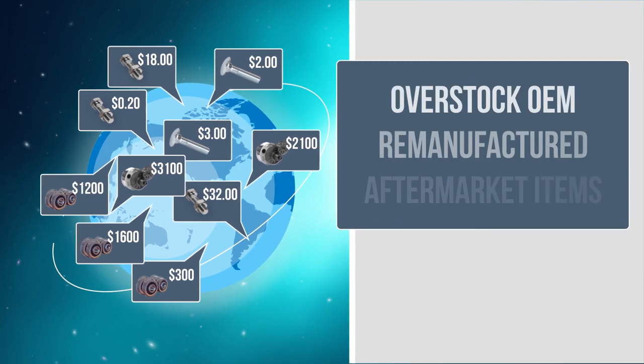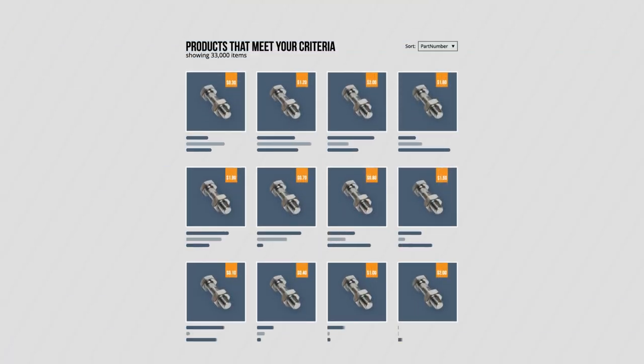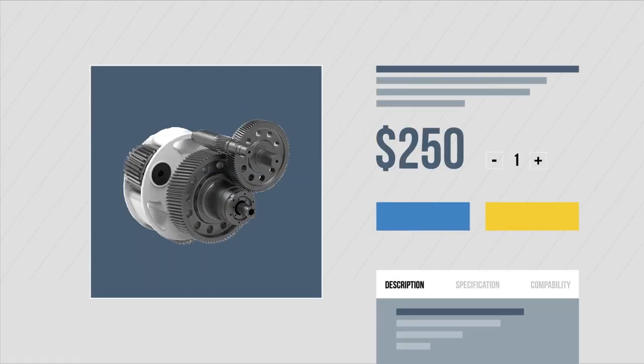Overstock OEM, remanufactured, and aftermarket items are all priced to sell and available — everything from undercarriage bolts to large hydraulic attachments. Searching inventory by make and model, part number, or part description is easy.